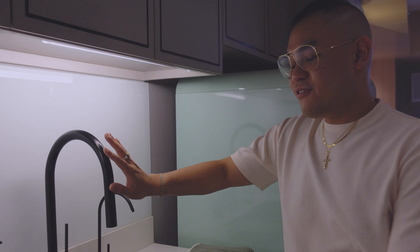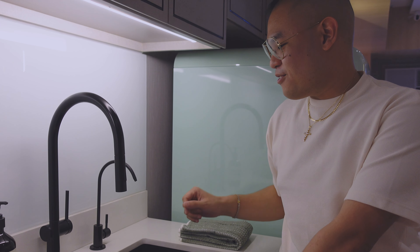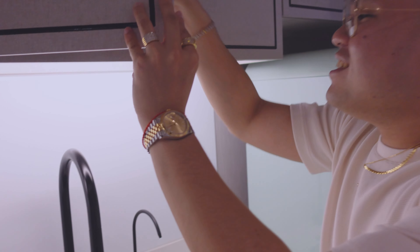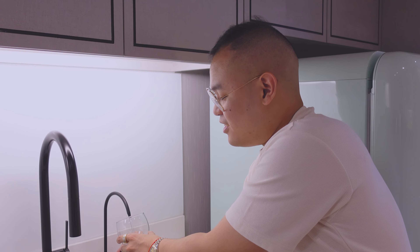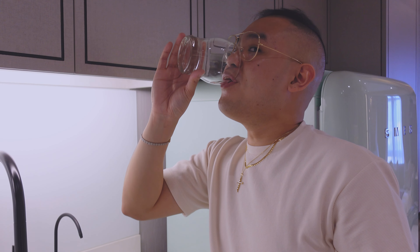All of the fixtures here are Grohe. One thing that we placed in our kitchen that we really really like is this — it's actually our potable drinking water. Down there it has a filter, so this is actually drinkable. If you want to drink water, you can drink from here.